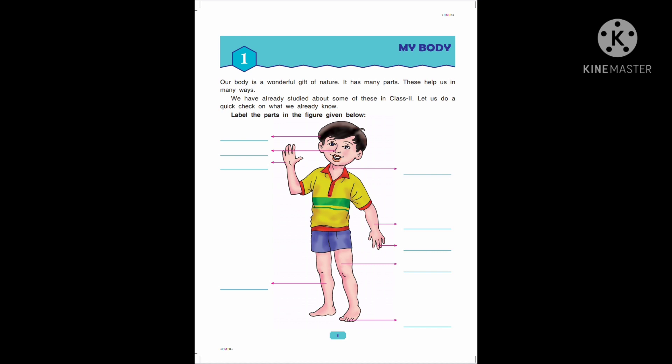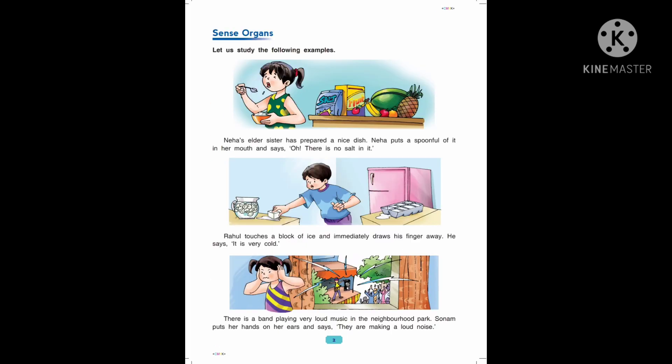Now let us move to page number 2. Sense Organs — let us study the following examples.